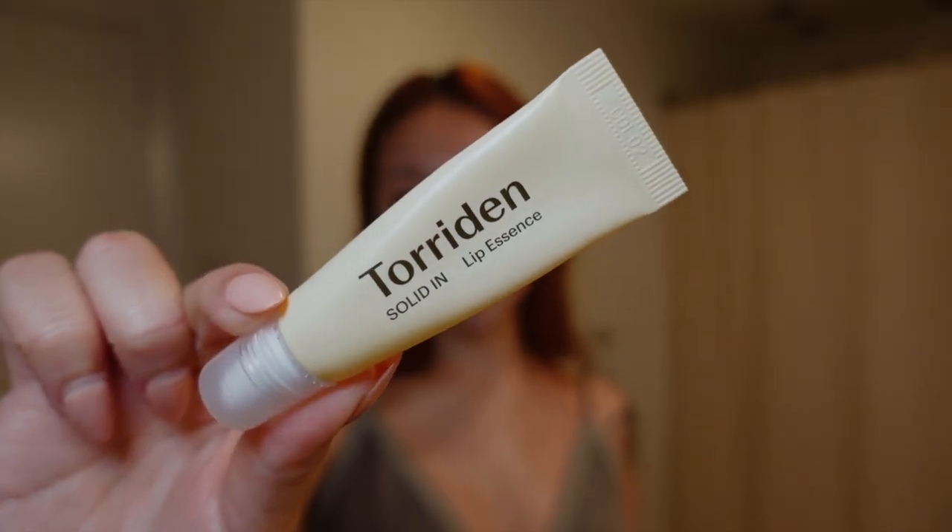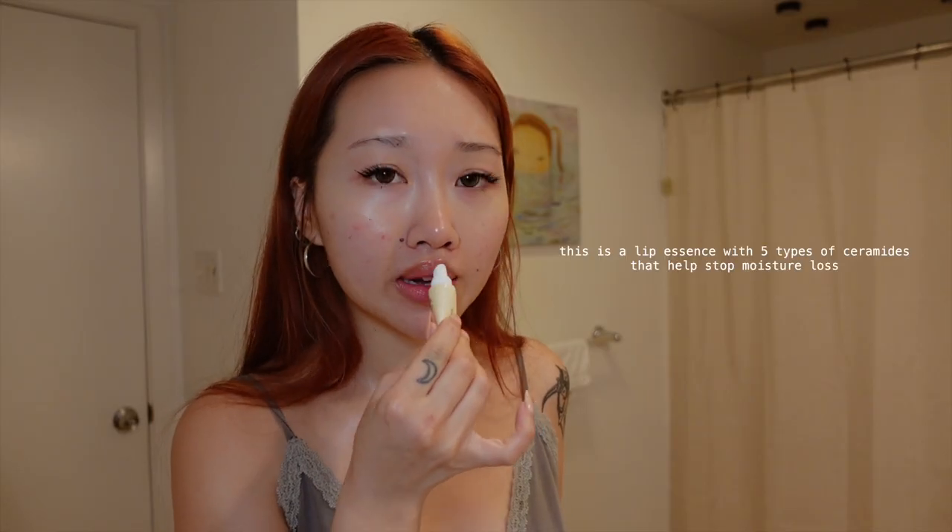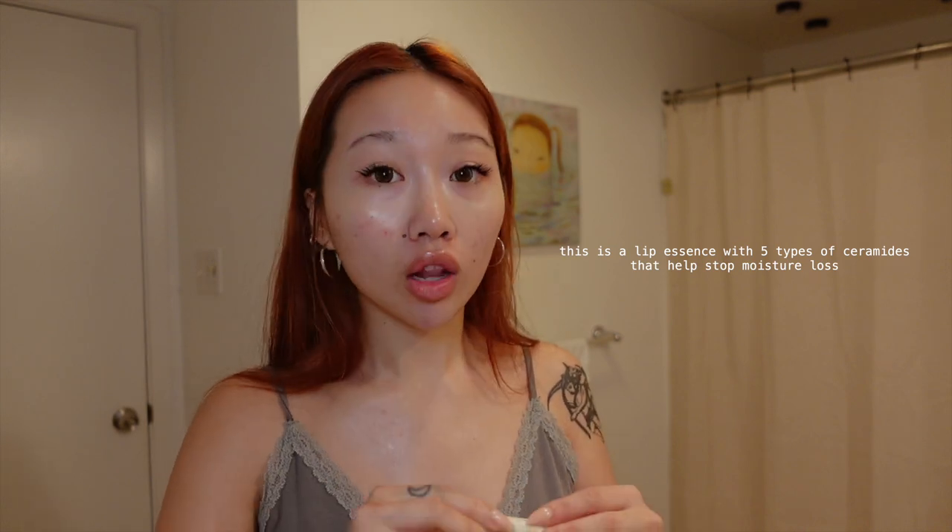The next thing I do is actually not skin-related — it has to do with Torridan's Solid In Lip Essence. It's an incredible mixture of organic oils like olive oil, organic jojoba oil, and macadamia oil. But somehow, even with all those seemingly heavy ingredients, it's exactly what it sounds like — a lip essence. It moisturizes without that super ooey-gooey texture and it's fragrance-free, so it's not overwhelming as I'm layering on all these makeup products.